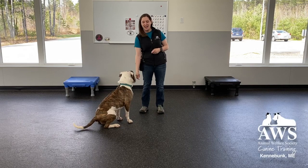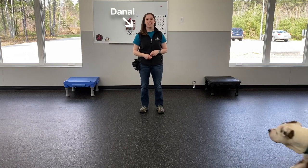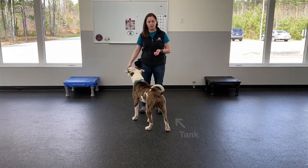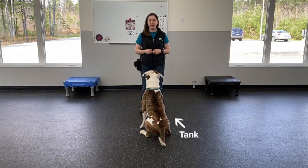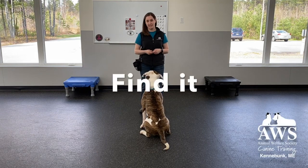Hi everybody! My name is Dana. I am the Behavior and Training Program Coordinator here at AWS. And this is Tank, one of our available dogs for adoption at the moment. He's going to help me today talk to you guys about playing the game Find It.